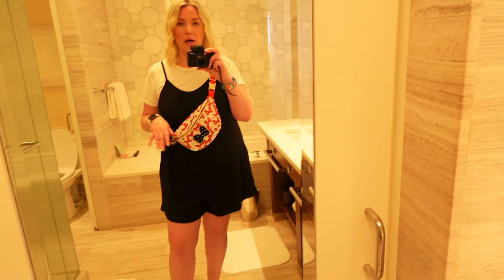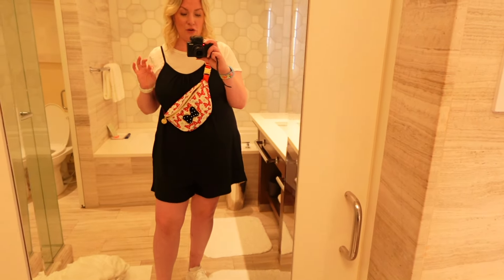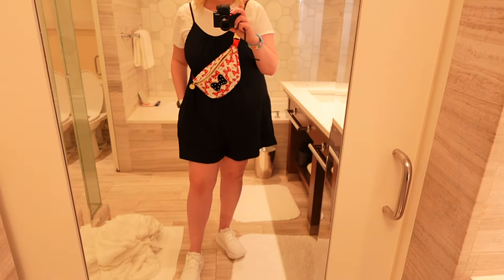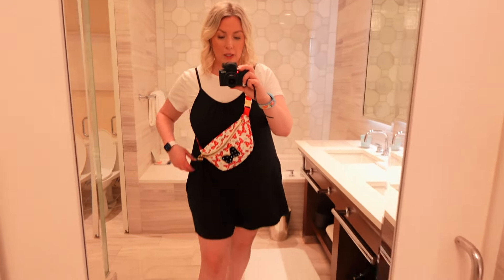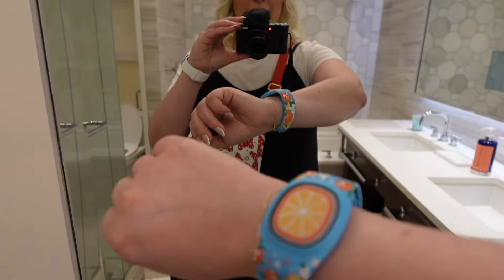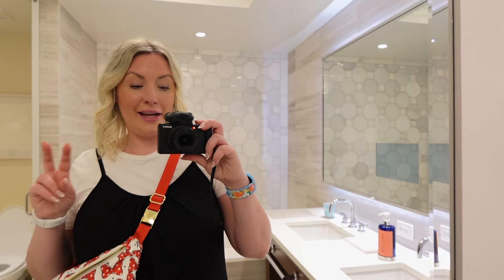I thought I would show my OOTD before we head over to Art of Animation. I am wearing this little Amazon romper, one of my Stony Clover fanny packs, and just wearing some white Hokas with it. My new Magic Band — this is an Orange Bird one. So kind of like Disney travel day two.